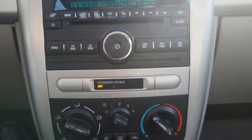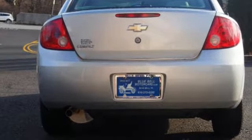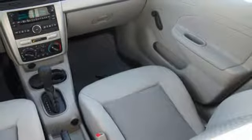It boasts an impressive list of features, like AM/FM satellite radio, selective service internet access, manual tilting steering column, two 12-volt power outlets, air conditioning, and automatic transmission.